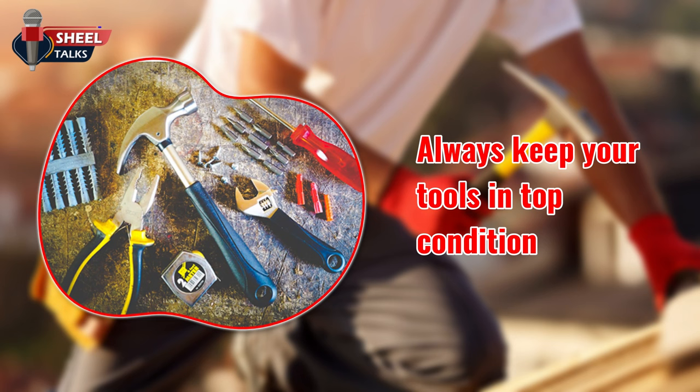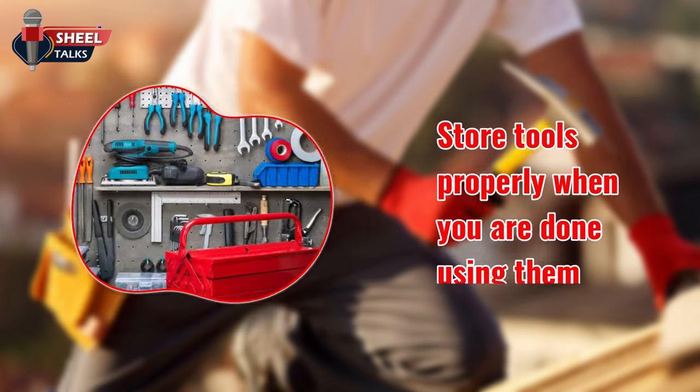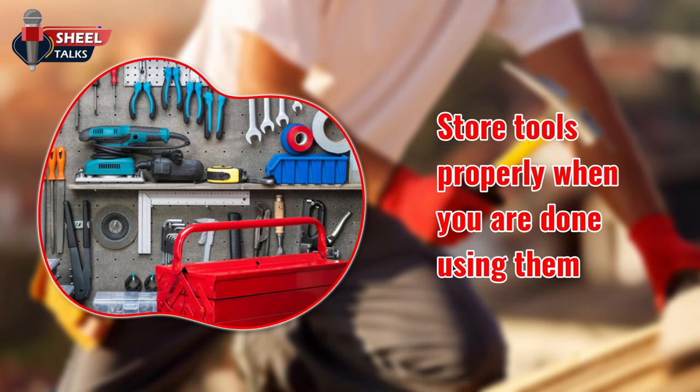Always keep your tools in top condition. A dull blade or blunt point can lead to injury. Make sure your grip and footing are secure when using large tools. Store tools properly when you are done using them.